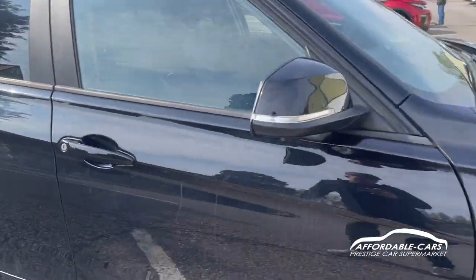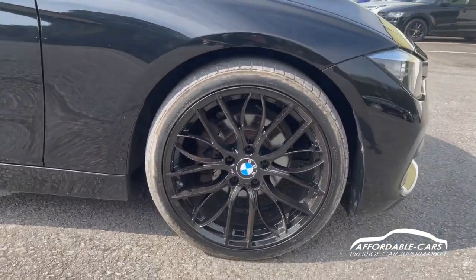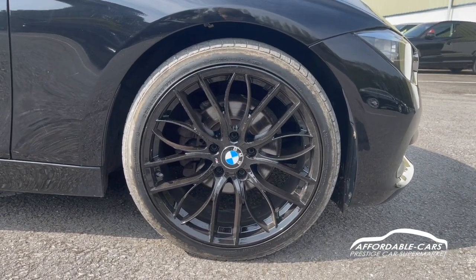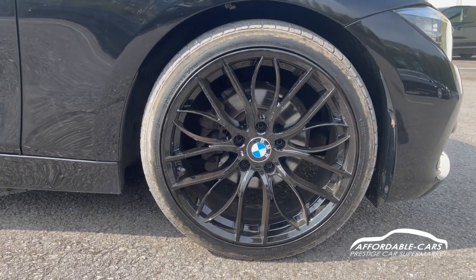Going down to the alloys, you've got the 19-inch M Sport multi-spoke alloys finished in black as well, with the BMW centre caps on there, and of course you've got the M badge in there too, which look really nice.